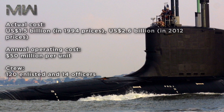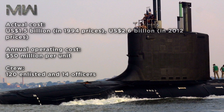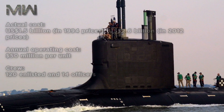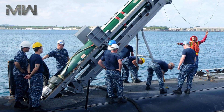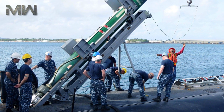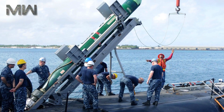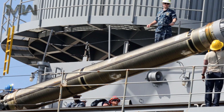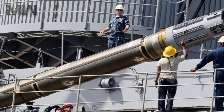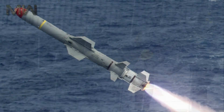Its annual operating cost is $50 million per unit. The crew consists of 120 enlisted and 14 officers. As for armament, it has 12 vertical launching systems and 4 torpedo tubes with the capability of launching Mark 48 torpedoes, UGM-109 Tactical Tomahawks, Harpoon missiles, and the new advanced mobile mine when it becomes available.